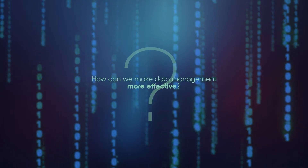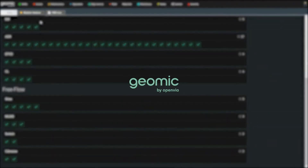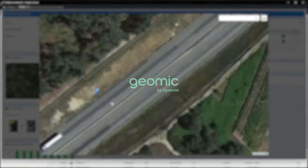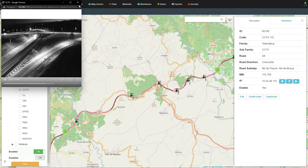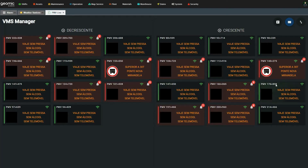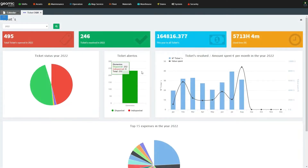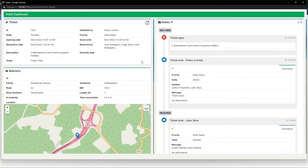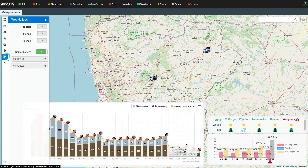How can we make data management more effective? Geomic by OpenVIA is a universal all-in-one cloud-based field services and asset management tool and includes a comprehensive set of modules imperative for efficient management of the entire road operations, including corrective and preventive maintenance, scheduling, resource management, and incident response.